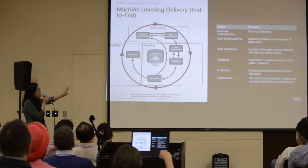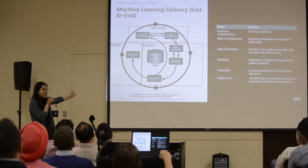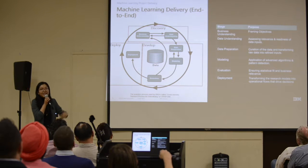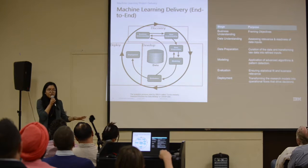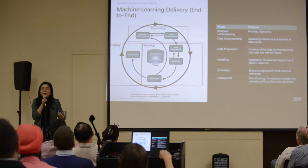A lot of times we stop at the development phase and do not go into deployment. I want to point out that deployment is the place where you realize value. Without deployment, without actually using the solution you've built, it's all just a hobby — it's not something that is actually valuable for the business.